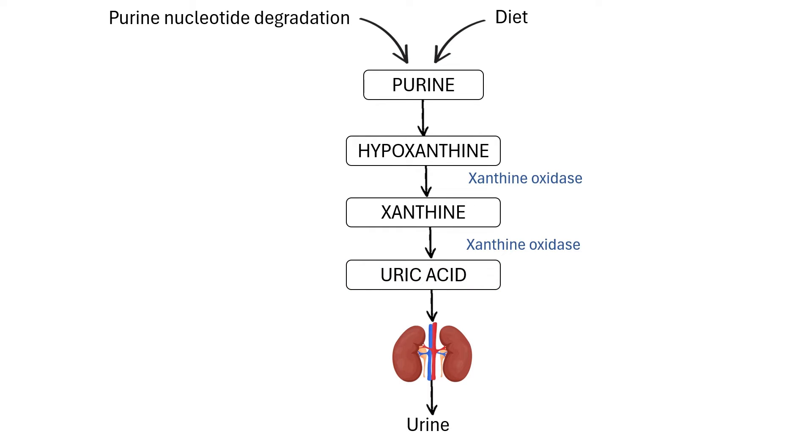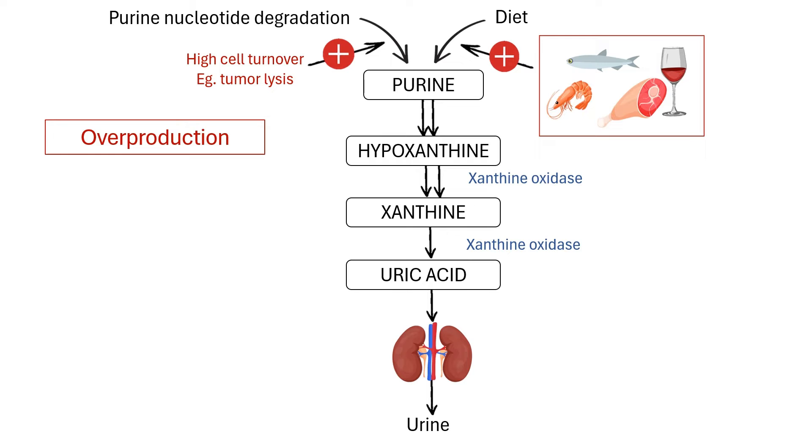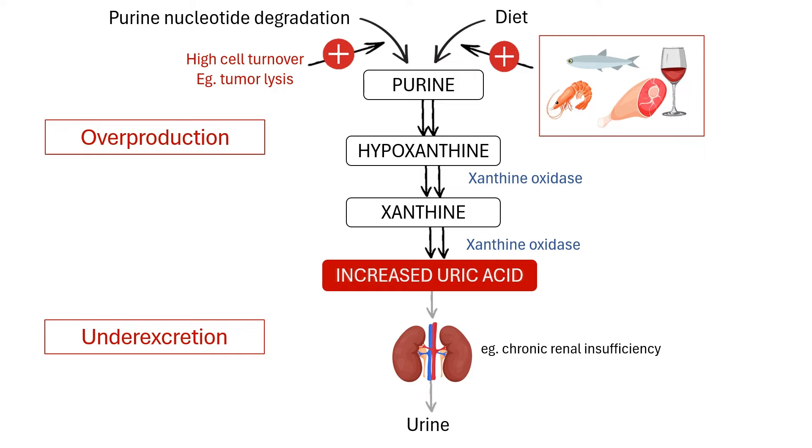Uric acid concentration can increase due to overproduction, for example in tumor lysis syndrome or high dietary purine intake. It can also be increased due to under-excretion, for instance in chronic renal insufficiency.